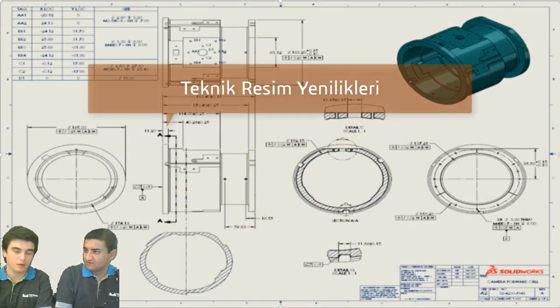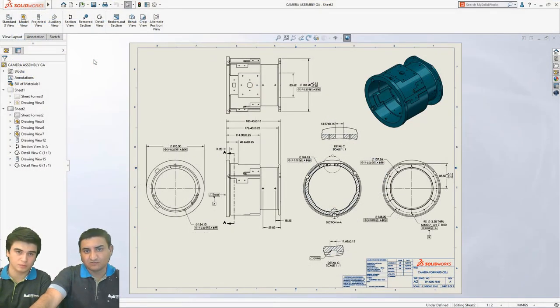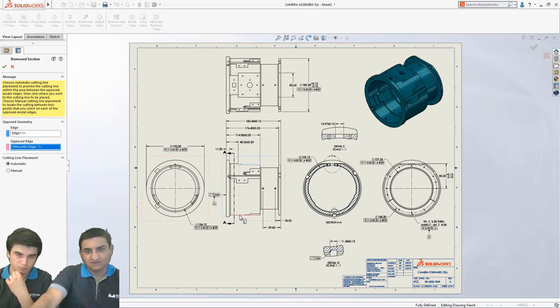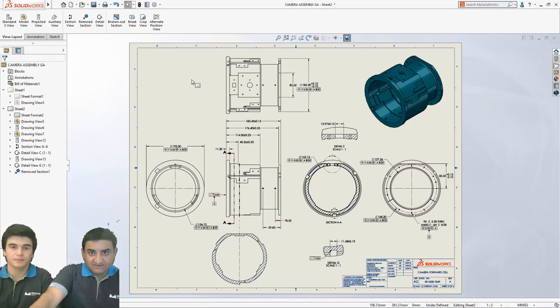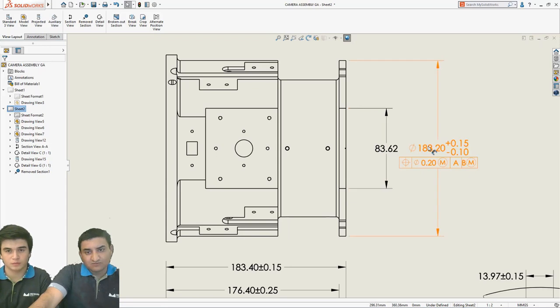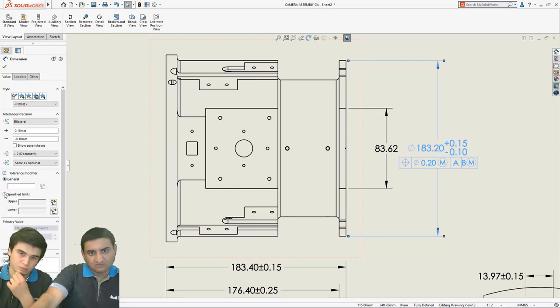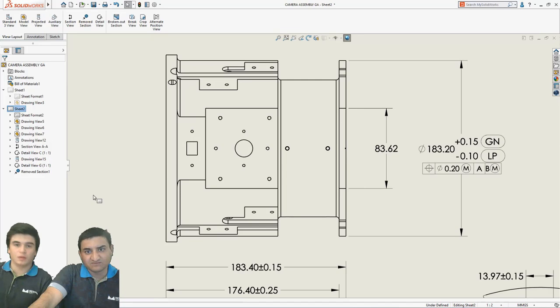Geldik teknik resimdeki yeniliklere. Teknik resimlerde de göz alıcı bazı yeniliklerimiz mevcut. Öncelikle artık herhangi bir görüntümüzün üzerine gelip dilimlenmiş kesit oluşturmamız mümkün. Parçamın iki lokasyonunu seçiyorum ve seçtiğim iki lokasyon arasında bir çizgiden itibaren kesit oluşturuluyor. Bunu kaldırılmış kesit komutuyla yapıyoruz, yeni komutumuz bu. Bir diğer konu da toleranslar; yüksek toleranslı parçalarda artık dilediğimiz ölçüye tıklayıp genel ölçüler, üst ve alt limitler için özelleştirmeler yapabiliyoruz. Daha geniş seçenek yelpazemiz mevcut. Böylece teknik resmin tamamını karmaşıklaştırmadan lokal olarak değişik ölçülerimizi ekleyebiliyoruz.